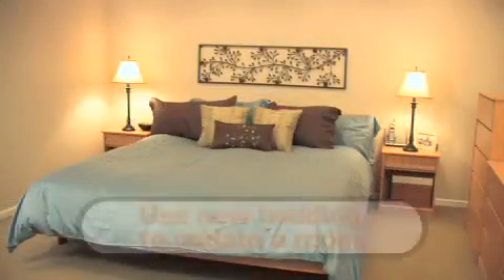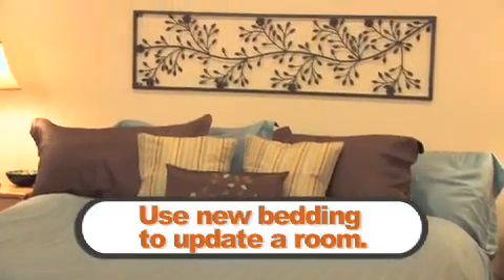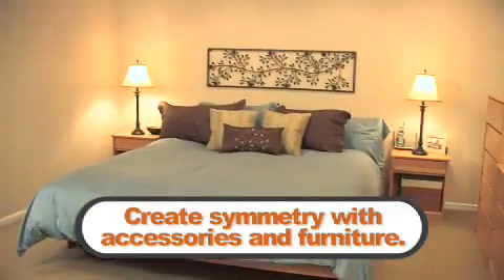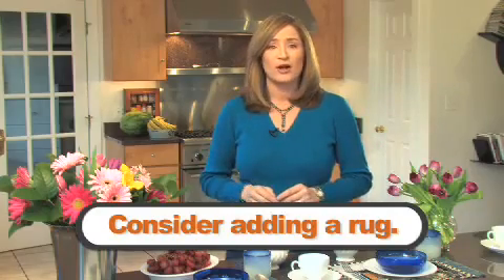Plumping up a room with a new bedspread, comforter, throw blanket, pillows, and shams can give your bedrooms a clean, updated look. Matching lamp shades give the room symmetry, even if the lamp bases don't match. A small area rug can add color to your bedroom, even if it's on top of a regular rug.